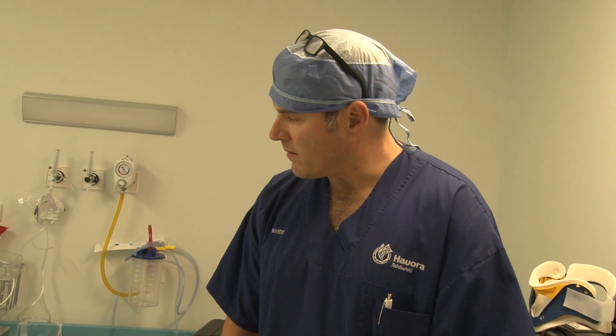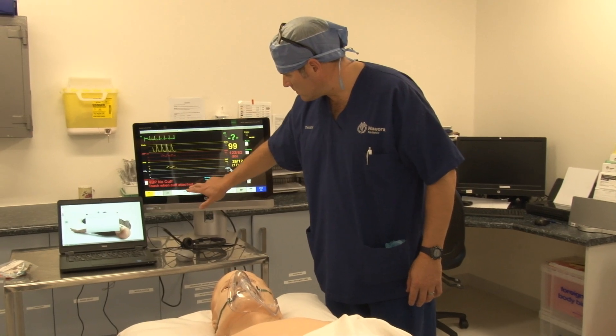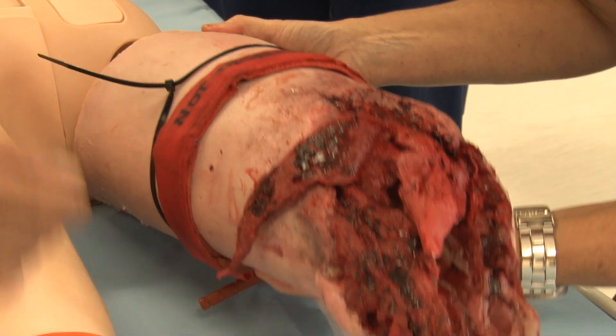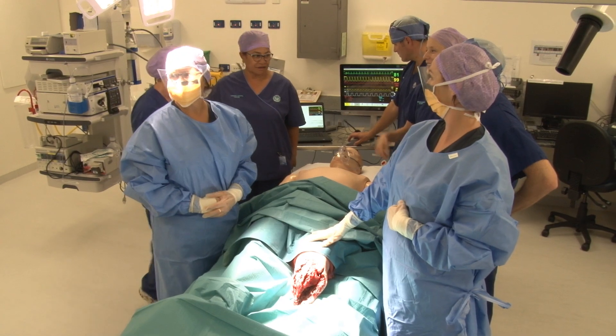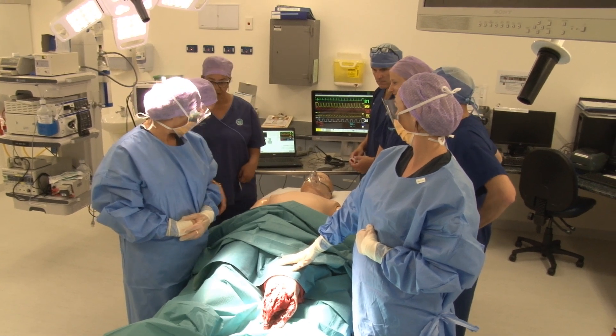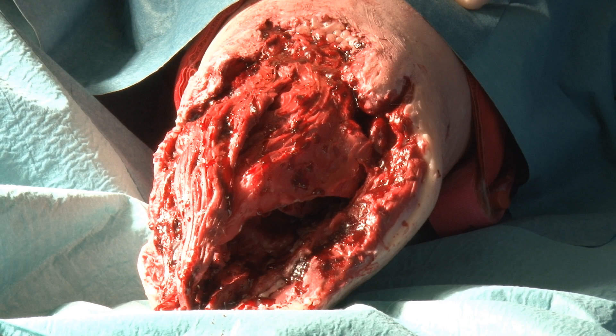We can put in anywhere up to about 50 different scenarios and he will enact those scenarios, and we can do surgery on him. High-tech software operates the mechanised model, which can be fitted with a severed leg that flows pulsatile blood. In this scenario, trainees deal with realistic muscle tissue made from latex to find the source of injury and stop the bleeding.